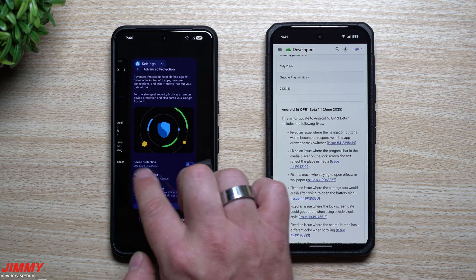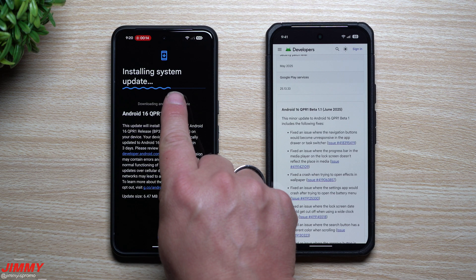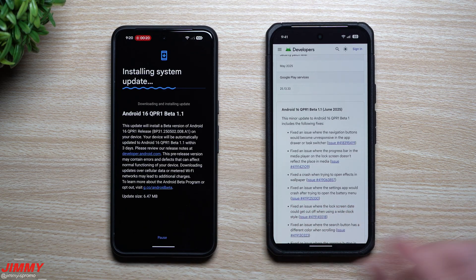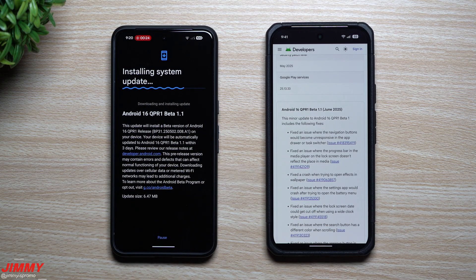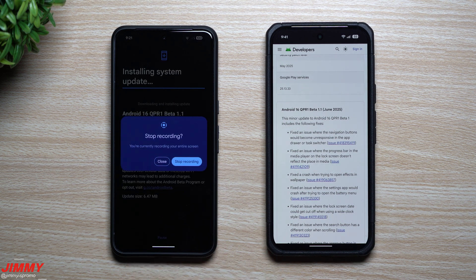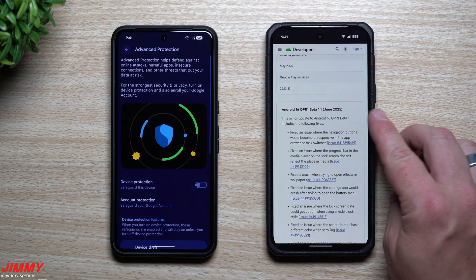Let's take a look at how big this update is — it wasn't that large, you can see here it's 6.47 megabytes. What's really cool is the new loading animation screen that comes along with it: instead of just a little line, you'll have curvy squiggly lines showing you the progression of what it's doing. I think that's actually pretty cool.